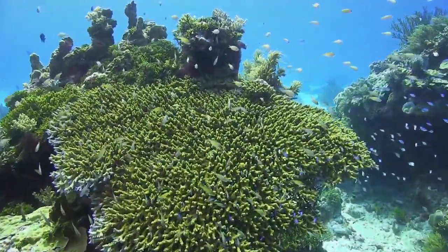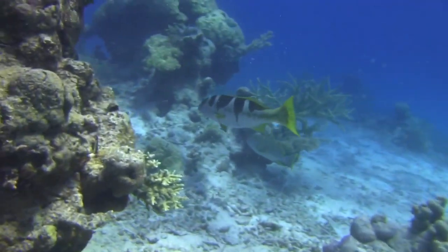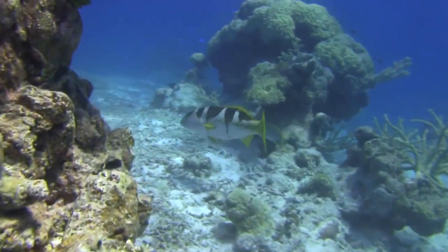Utilizing coral for protection is not exclusive to small fish. Larger fish, such as coral trout, also like to shelter under wide-table corals.